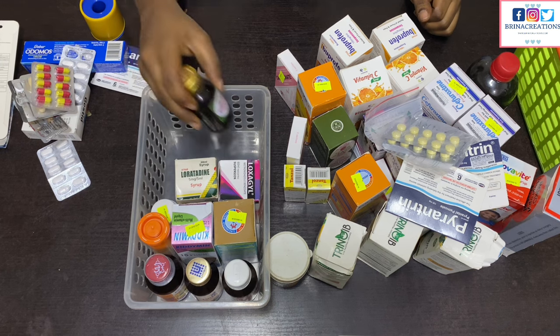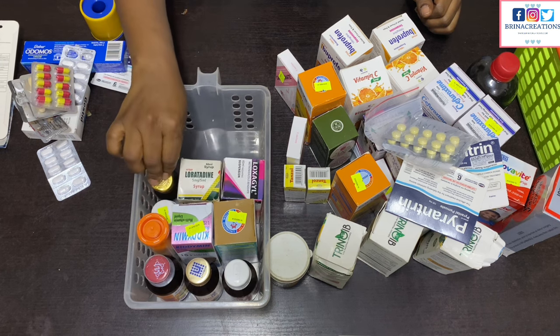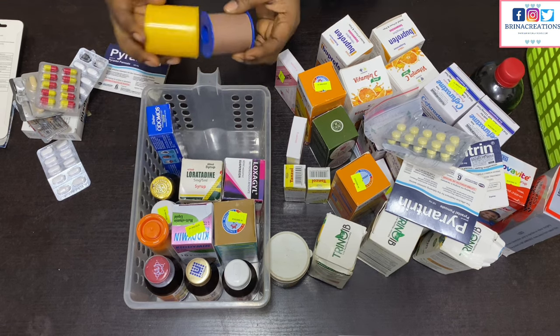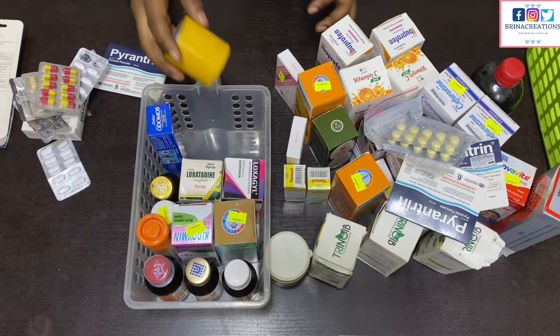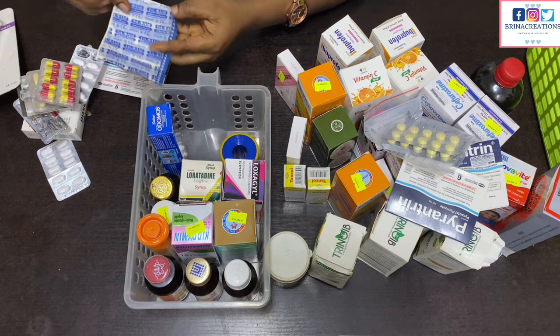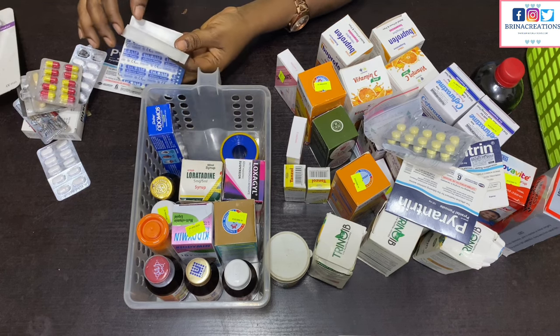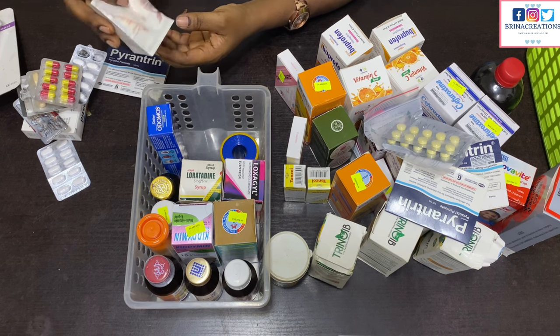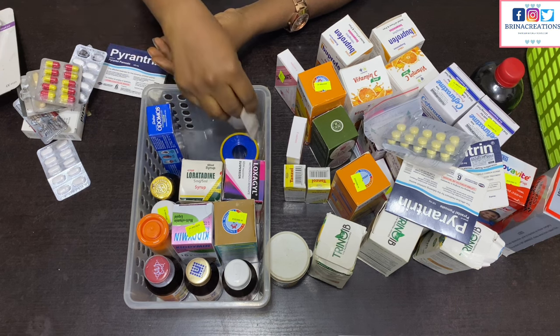I have Flagyl for stomach upset, Loratadine for allergies, GV for minor wounds which I use rarely, and Odomos mosquito cream — note that it shouldn't be used for children less than two years old. I also have this plaster, though I got it in error. The original one I had in mind is this particular one, which is very easy to use — it has a glue to it, you just stick it on, and it has a mini wool pad. Very handy. I also have my thermometer for checking quick temperatures.